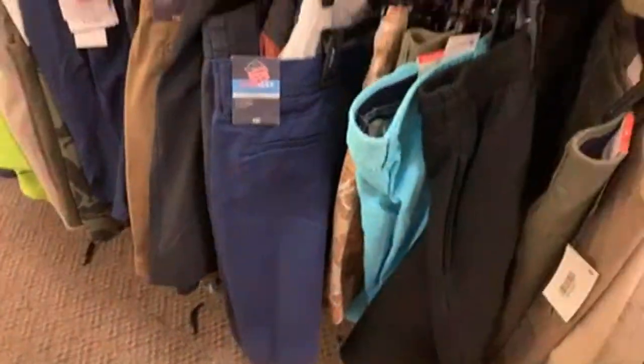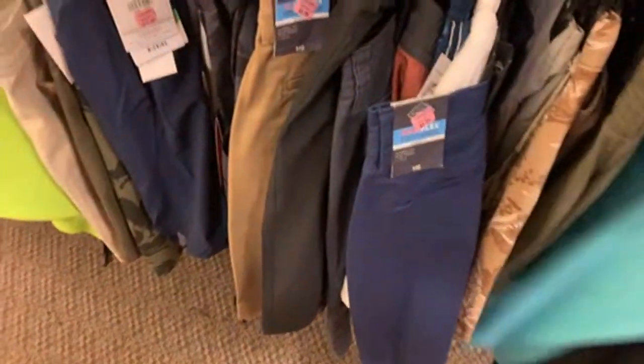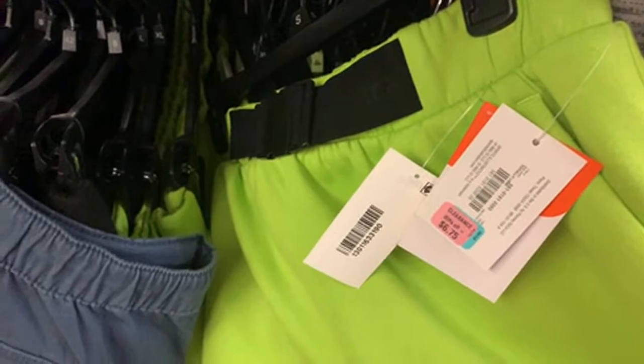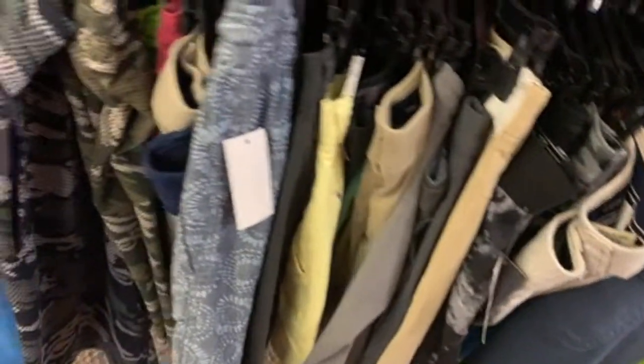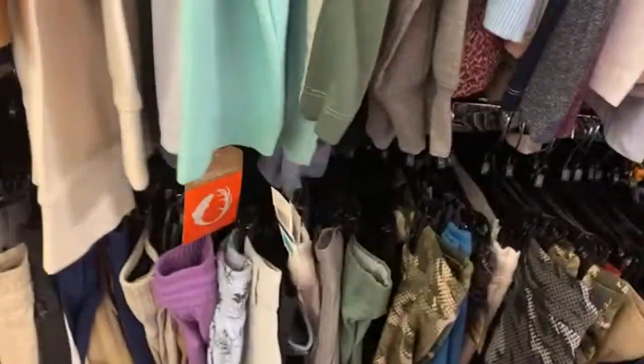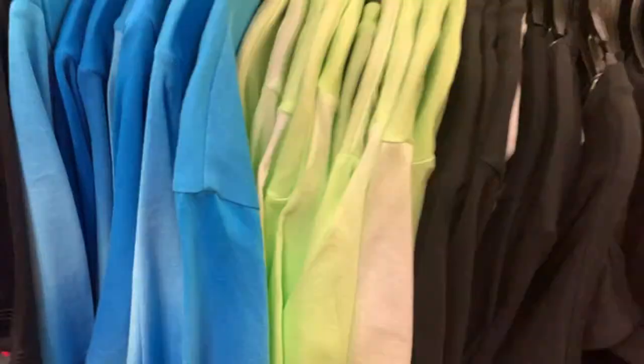These little bird shorts are $9.99 with an additional 70% off. They have swim trunks and athletic sweat shorts too. Wow — $6.75 with an additional 70% off, that's not bad at all!